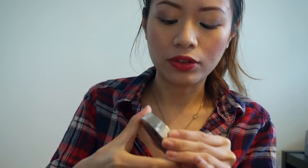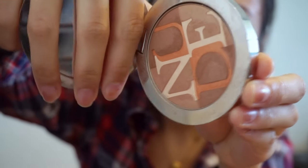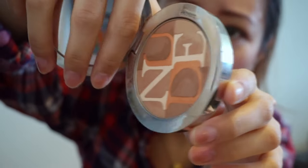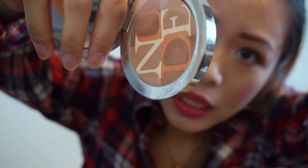The first product is the Dior bronzer. When I started last month it already had a big dip in it, but this month it didn't have any progress because I didn't use it much. I will try to use it next month. You can see the dip right in the 'e' and 'n' letters on the product.